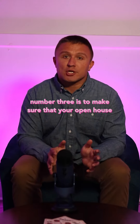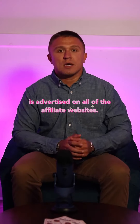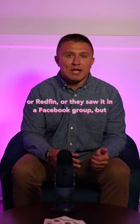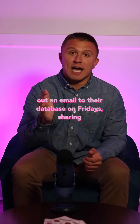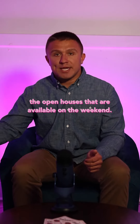Number three is to make sure that your open house is advertised on all of the affiliate websites. Most of the traffic we see at our open houses comes from people that see it on Realtor.com, Zillow, Redfin, or they saw it in a Facebook group. Most of those affiliate websites will send out an email to their database on Fridays, sharing the open houses available on the weekend.